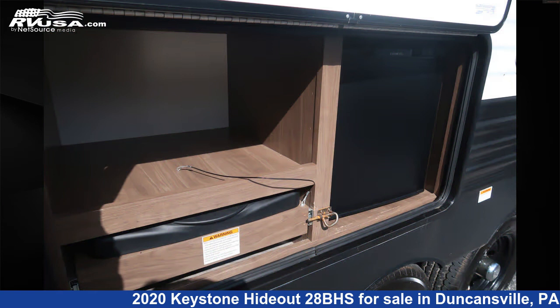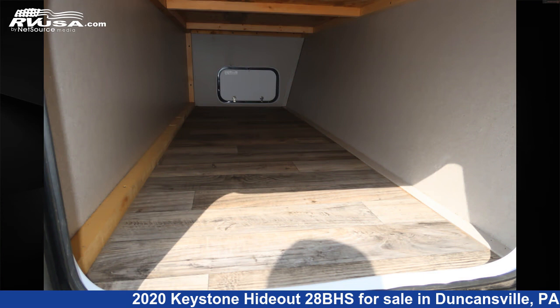Additional features include a water heater, microwave, skylight, smoke detector, and 43 gallons fresh water capacity.